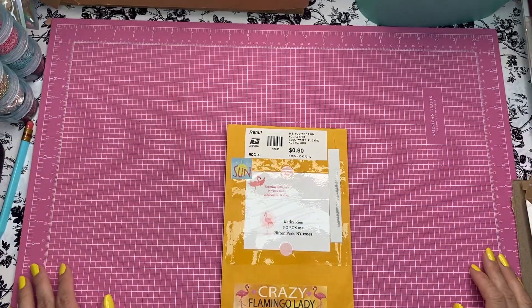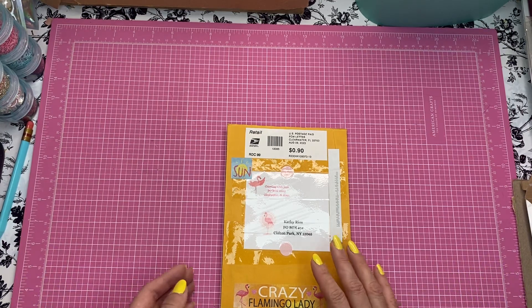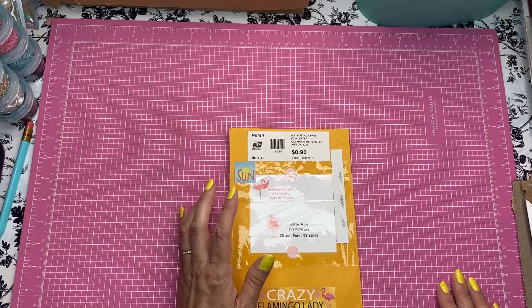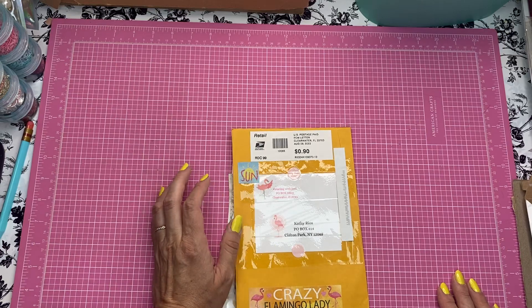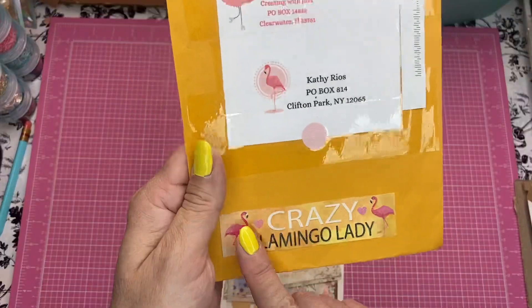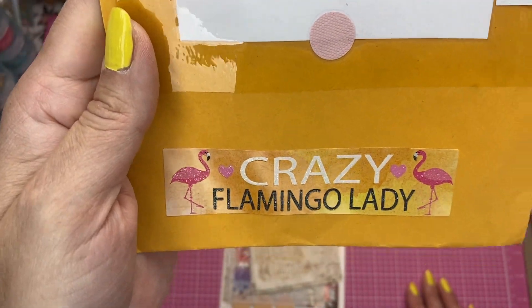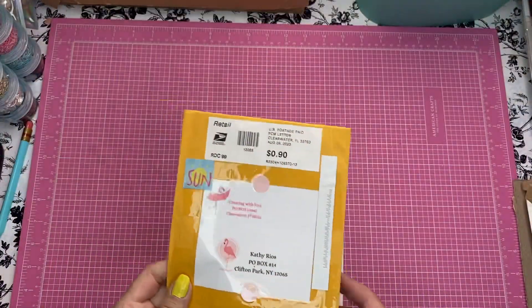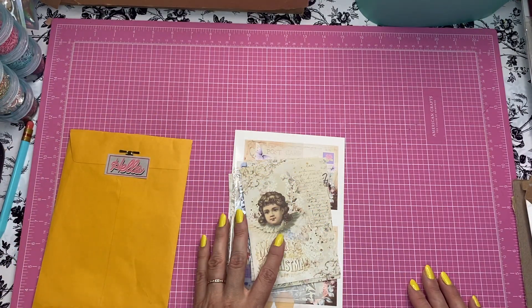Hey guys, this is Kathy, welcome back to my channel Kathy's Favorite Things. I have happy mail from Jovi — Creating with Jovi — and I don't think she minds showing her P.O. box because I think she has it in her channel anyway. Look at that — it's this crazy flamingo lady! I love that, it's so cool. Thank you, Jovi!